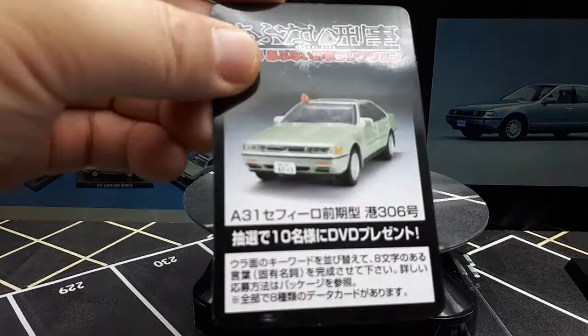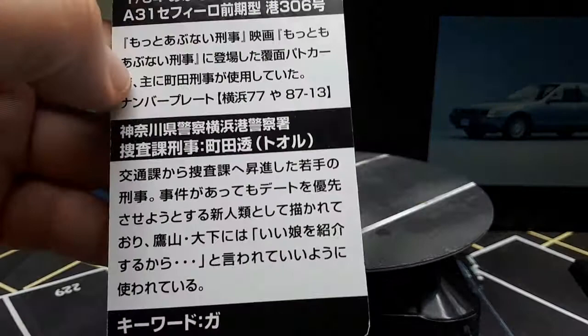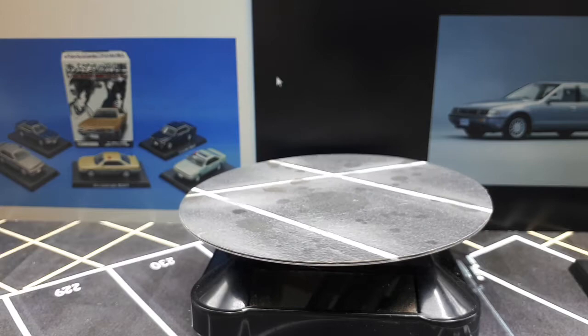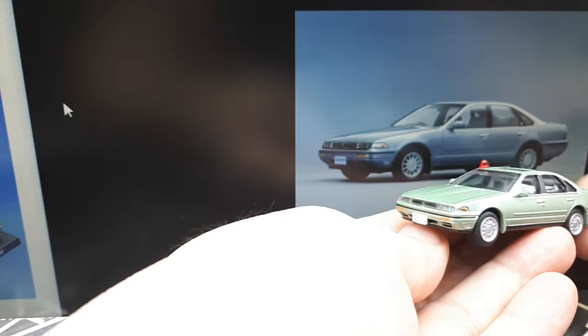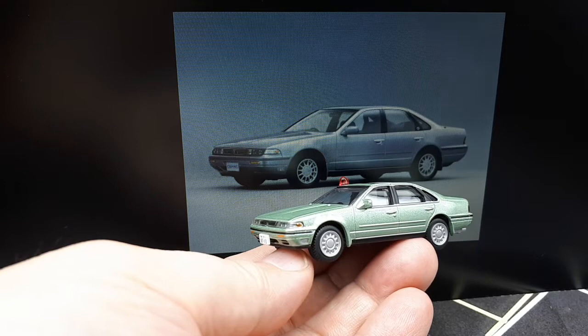So, blister pack here. This is a Japanese detective TV show — a bunch of cops running around in various Japanese cars chasing down the bad guys. The A31 is the chassis code for this particular Sephiro. 'Sephiro' is Spanish for 'breeze,' which is where the car gets its name. It's considered a mid-sized class car, sold in Japan between 1988 and 1994. There was a facelifted version in 1990, and looking at this image, I believe this is an '88 model based on the wheels.